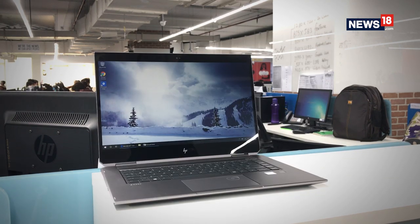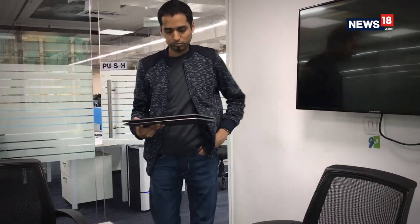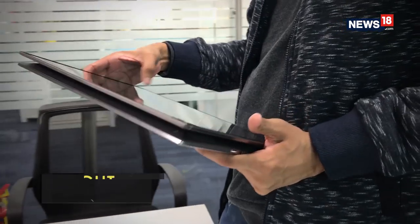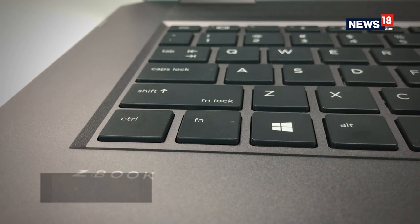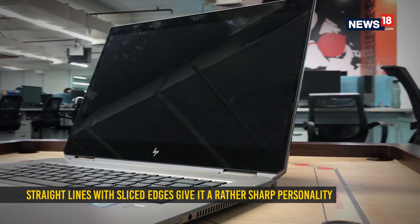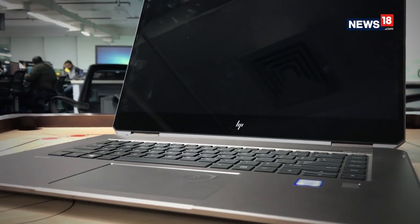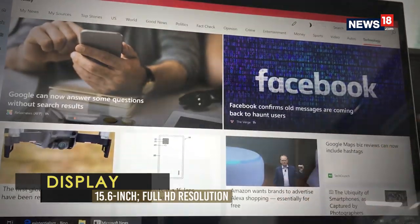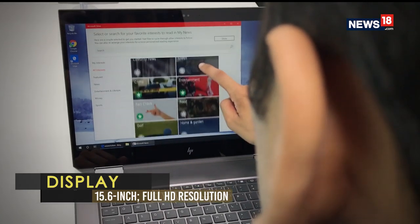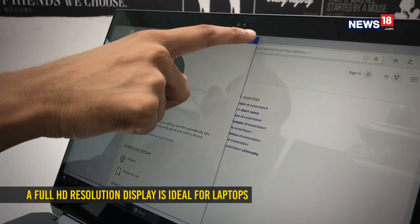This is as powerful a laptop as you will get, and yet it doesn't lose out on any of the portability convenience. What you hold in your hand is a very fine metal construction with a matte gray finish. The slimness and straight lines with sliced edges give it a rather sharp personality. The serious personality aspect is perhaps best defined by the fingerprint sensor, which adds another layer of security for your data.